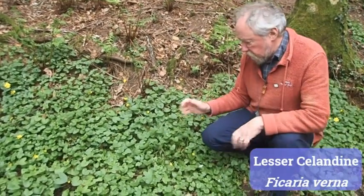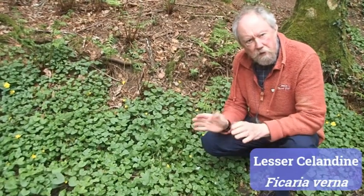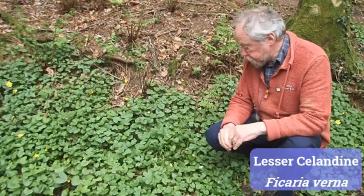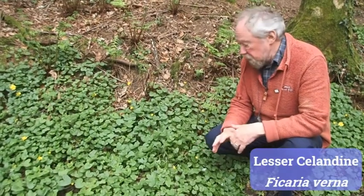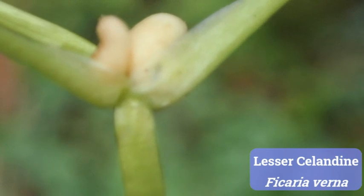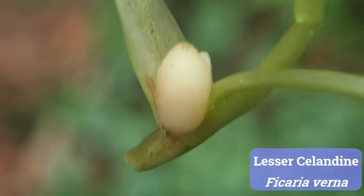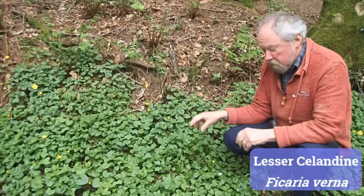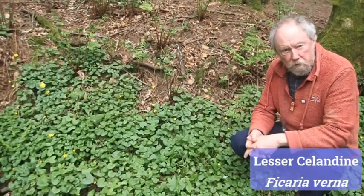There are several sorts of lesser celandine — they all look more or less the same, and we often call them subspecies rather than separate species because they're very closely related. There are two common subspecies and they're easy to tell apart — you have to wait until they've been flowering for about three or four weeks, so this is an ideal moment. This subspecies has little bulbils in the axils — that's the joint between the stem and the leaves — little creamy white bulbs.